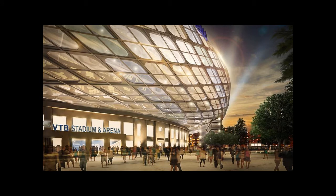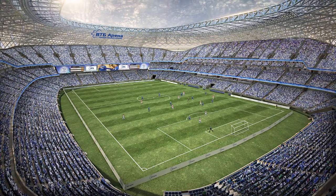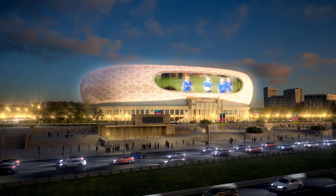The project is led by the VTB Bank, which is 85% owned by the Russian government and itself owns 75% of FC Dynamo Moscow. The stadium has temporarily been named after the bank, but it is expected that ultimately a naming rights sponsor will be sought.